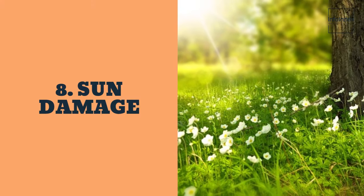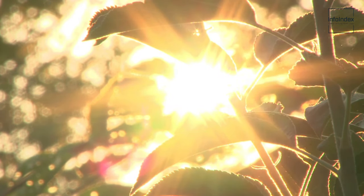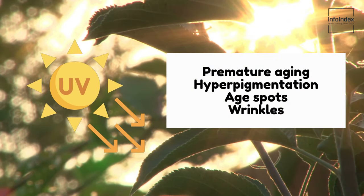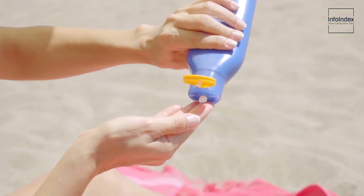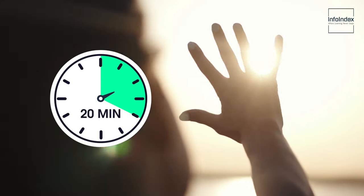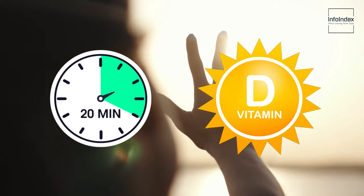8. Sun damage. While sunlight is essential for our well-being, overexposure to UV light can lead to collagen breakdown, resulting in premature aging, hyperpigmentation, age spots, and wrinkles. Practice safe sun exposure by wearing natural zinc sunscreen and knowing when to seek shade. A minimum of 20 minutes of daily sun is beneficial for vitamin D production, but excessive sun exposure should be avoided.